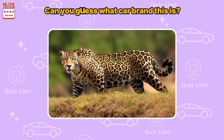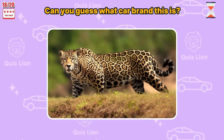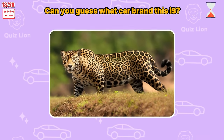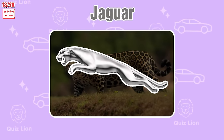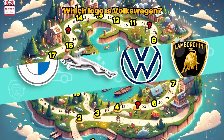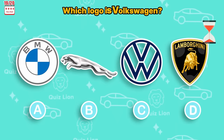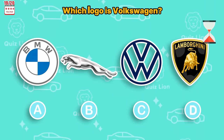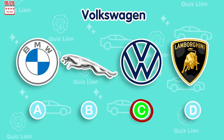Looking at this animal, can you guess what car brand this is? Exactly — it's Jaguar! Which logo is Volkswagen? Amazing — the answer is C.